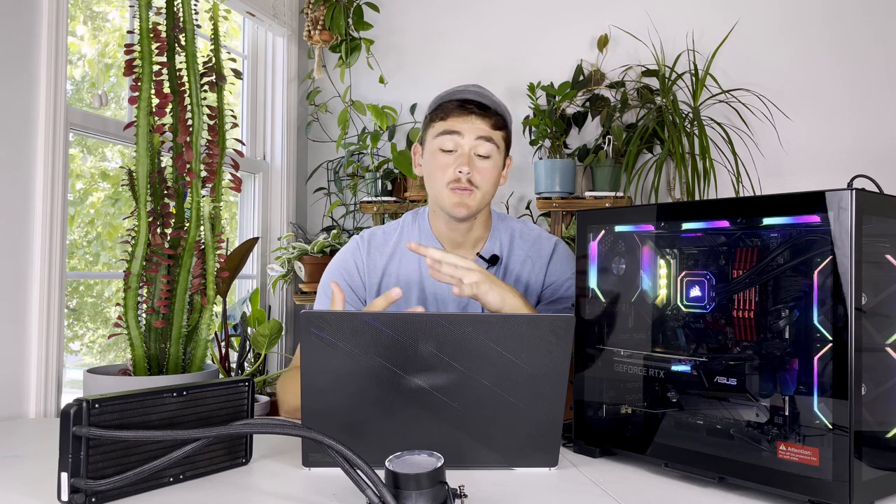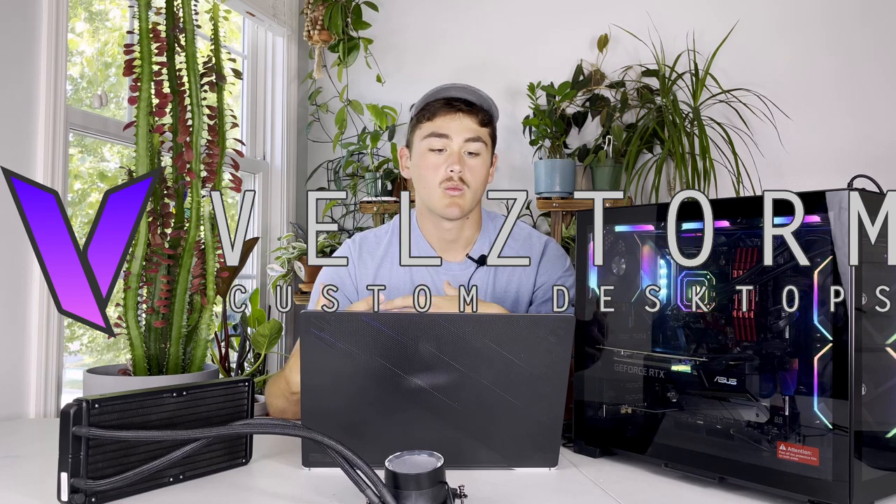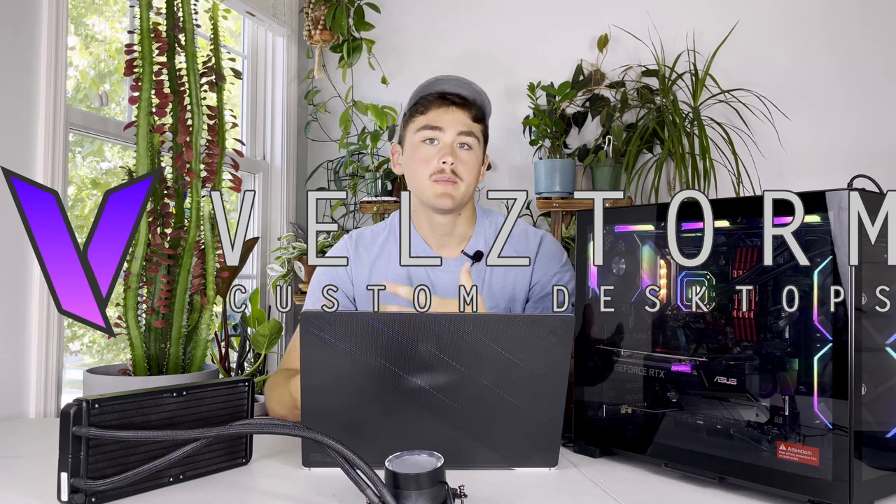Welcome back to another video. Today we're going to be taking a look at one of the new PCs that I've just started reviewing, and it comes from a company called Veltstorm PCs. They are one of the newer companies out there selling gaming PCs.